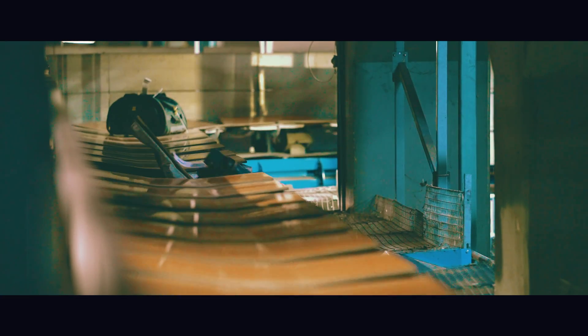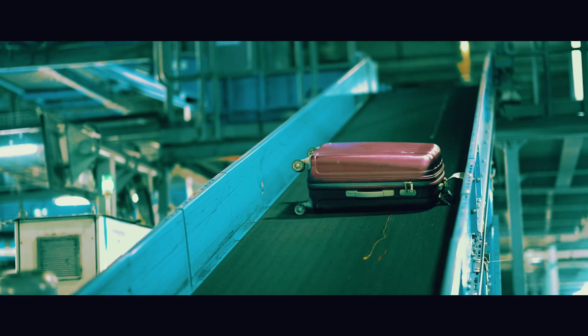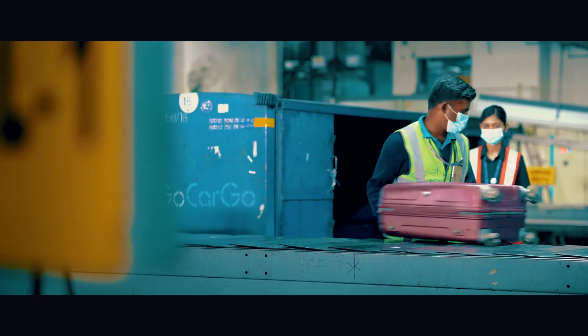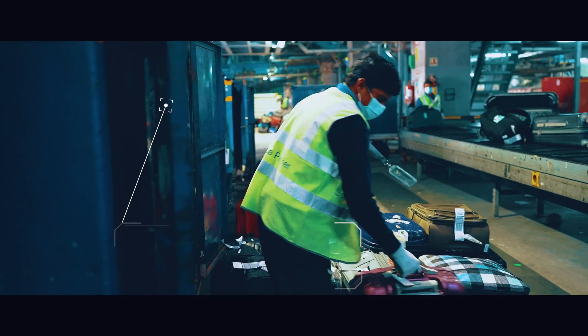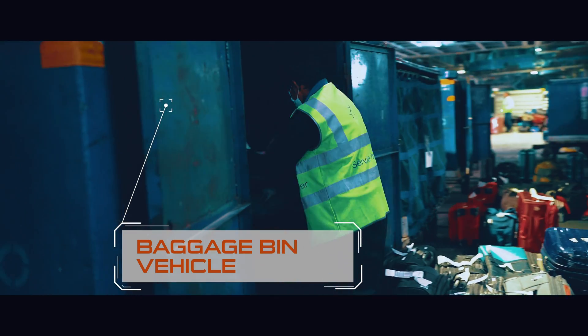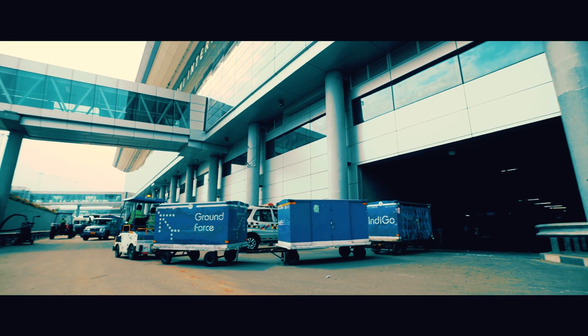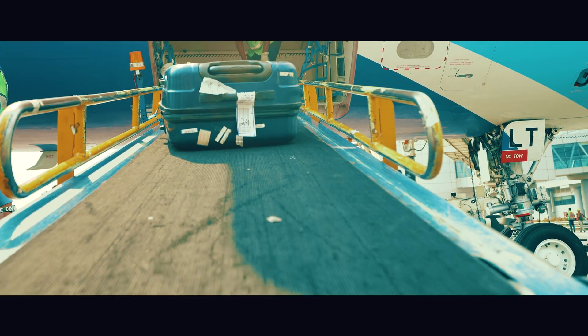The sorter ensures your bag, out of thousands of others, reaches you at the destination. The bag now reaches the baggage bin vehicle, which takes the bag to the aircraft. The bags are now ready to fly. To the bags we love. Safe landings from the GMR Hyderabad International Airport.